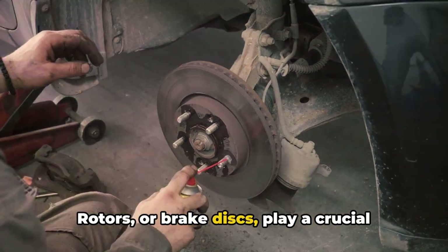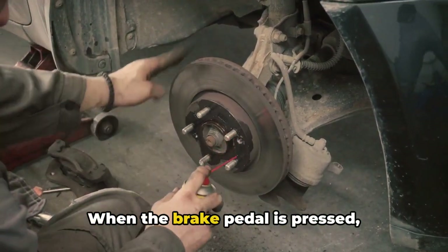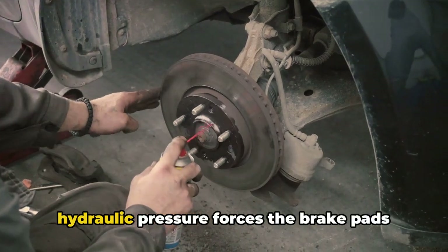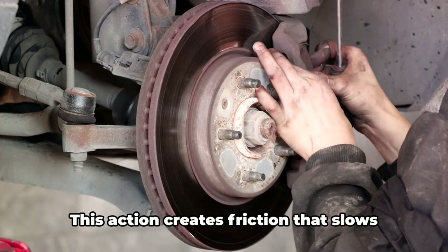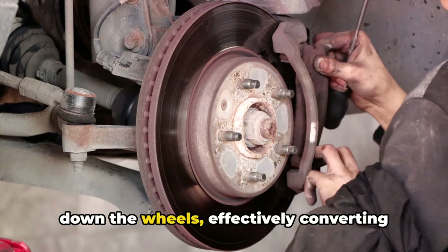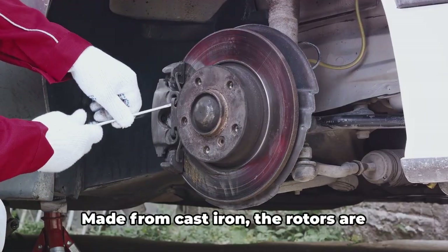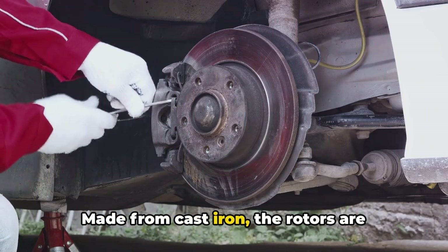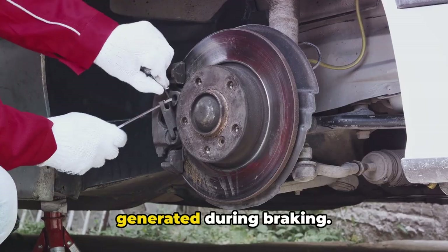Rotors, or brake discs, play a crucial role in a vehicle's braking system. When the brake pedal is pressed, hydraulic pressure forces the brake pads against these rotors, which are attached to the wheel hubs. This action creates friction that slows down the wheels, effectively converting the vehicle's kinetic energy into heat. Made from cast iron, the rotors are designed to absorb and dissipate the heat generated during braking.